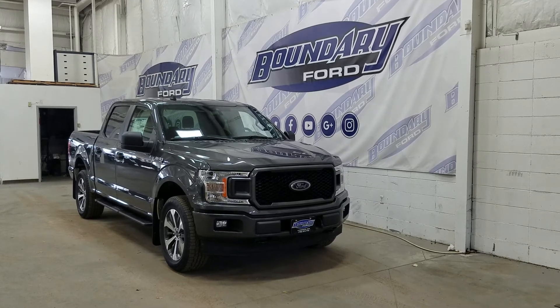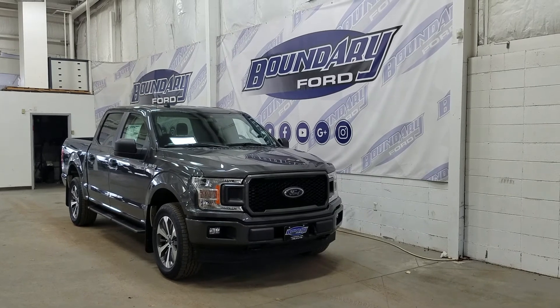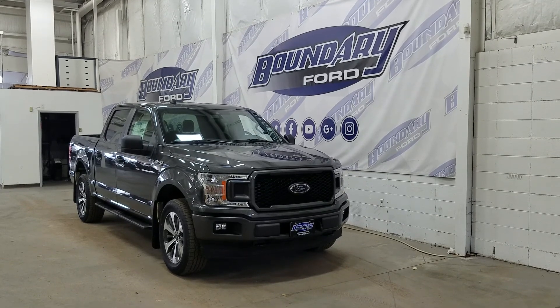If there are any more questions about this beautiful F-150, please do not hesitate to contact our friendly and professional sales staff. We look forward to seeing you in the store and answering any questions that you may have. I'd also like to thank you for shopping with us here at Boundary Ford.